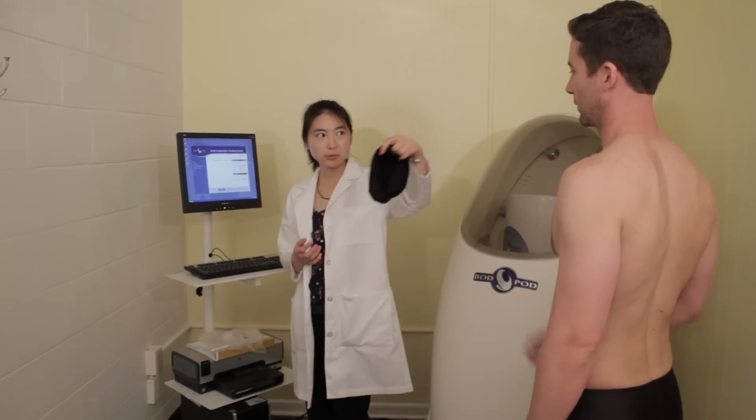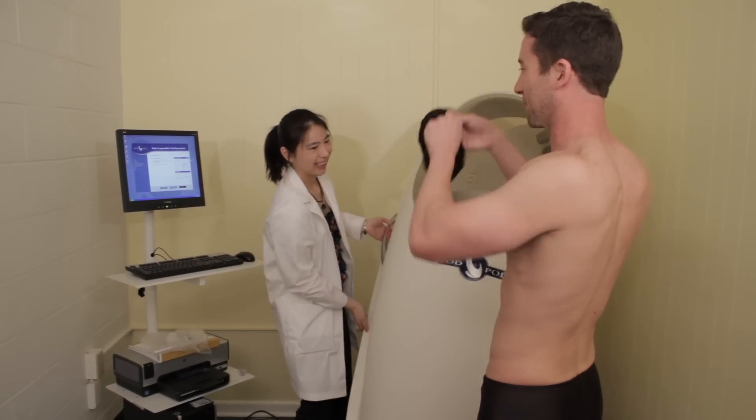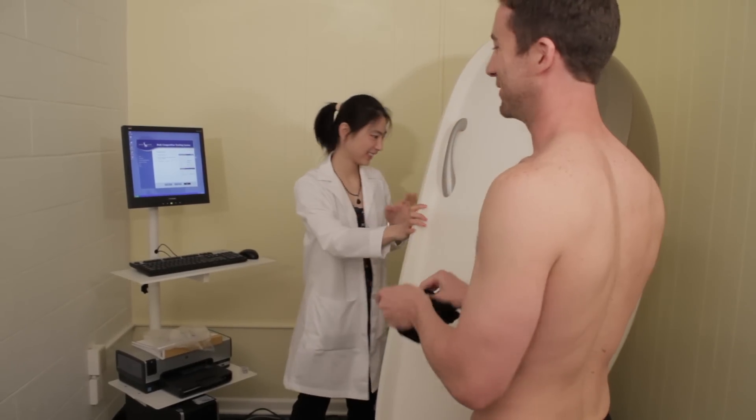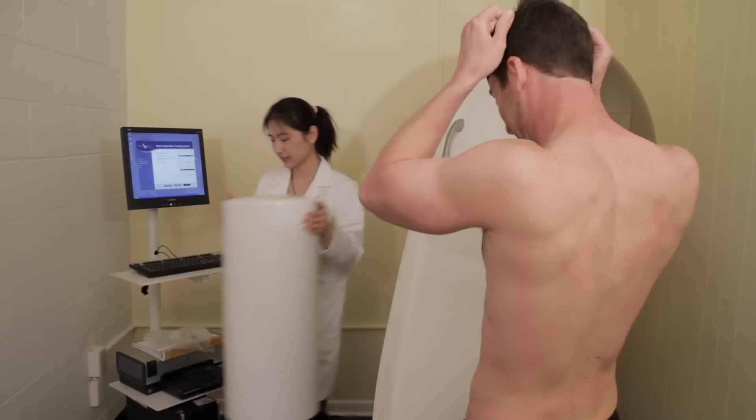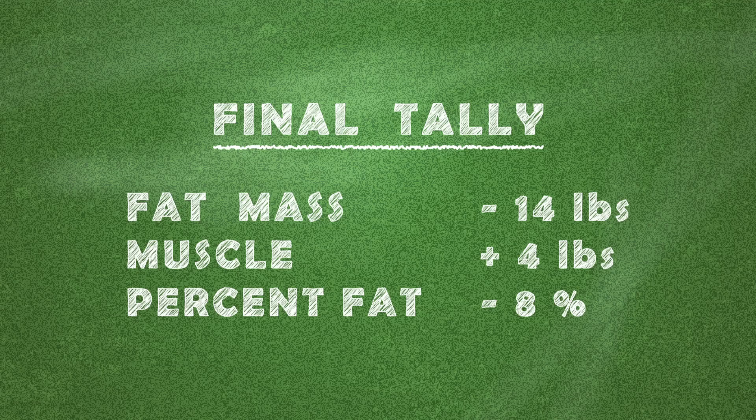After three months of doing a fairly good job of sticking to the plan, I was back in a speedo. I knew from the scale in the gym that I'd lost weight, but I was really curious to hear the details. The final tally showed a decrease in fat mass of 14 pounds, an increase in muscle of 4 pounds, and an 8% drop in body fat.